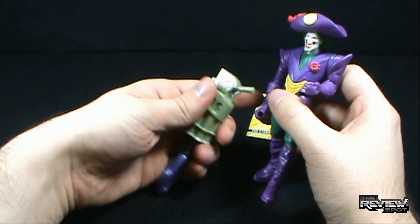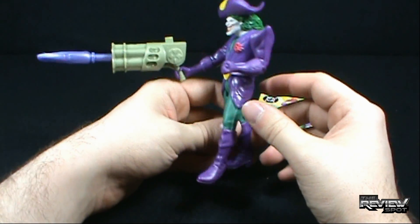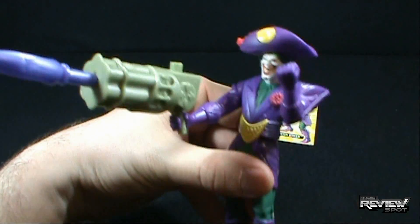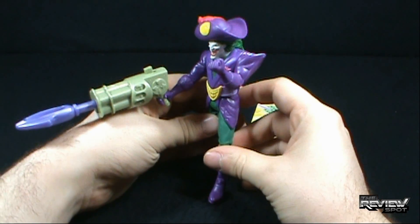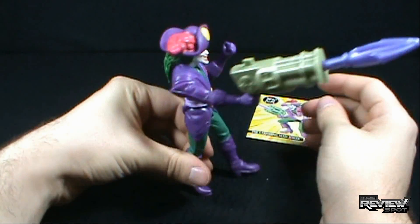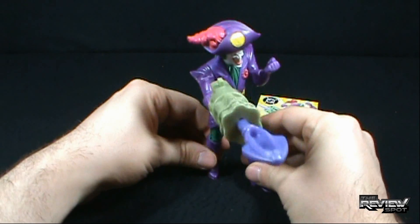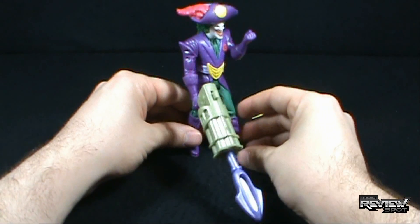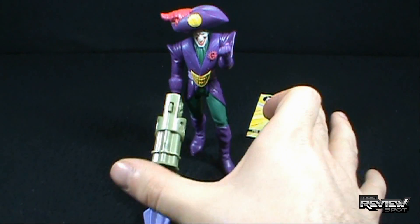What we can do is take the gun and put it in one hand — the only hand that is open. The other hand you can't do anything with; it's just a closed fist. But you can have him kind of posed holding the gun. He is going to fall over if you put him on a shelf — this is a Joker you kind of have to position, maybe lean him up against other figures, or just have the gun laying on the shelf to help keep him standing.